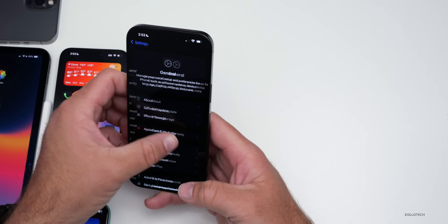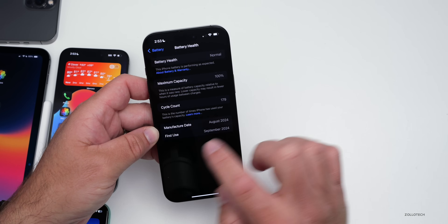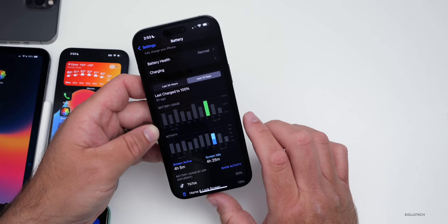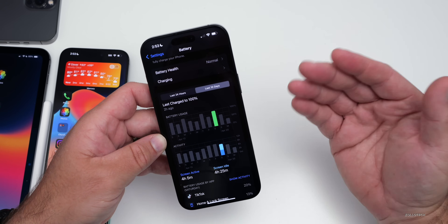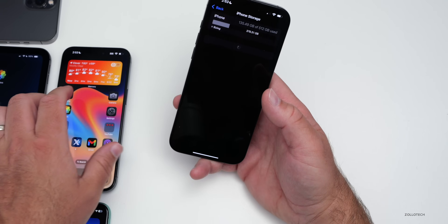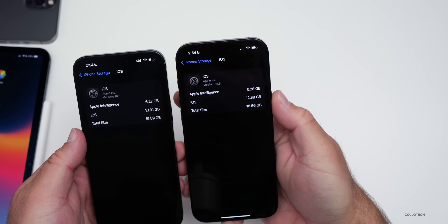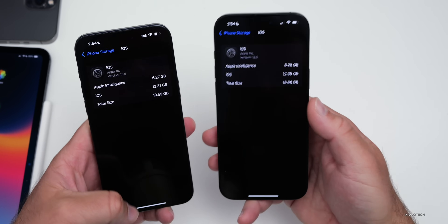Battery will be checked in the weekend follow-up. Currently at 100% capacity with 179 cycles — yesterday had 2 hours 50 minutes of screen-on time and used about 65–70% battery; the day before used nearly 100% with only 4 hours 5 minutes screen-on time. For storage, comparing beta 2 to beta 3, iOS itself takes up only 12.38 GB — reduced by about a gigabyte — while Apple Intelligence takes 6.28 GB. Code optimizations appear to be freeing up storage.